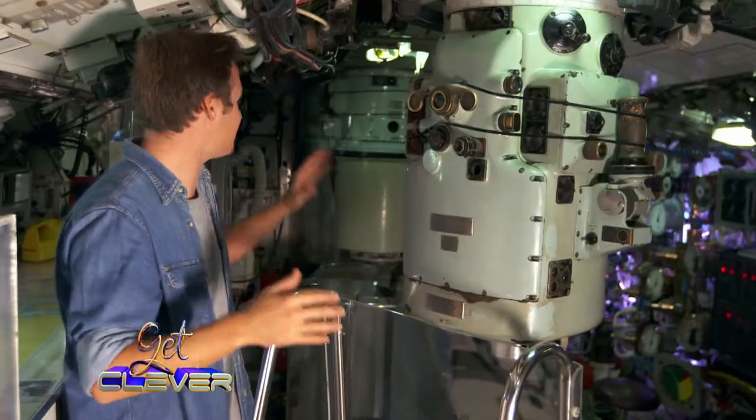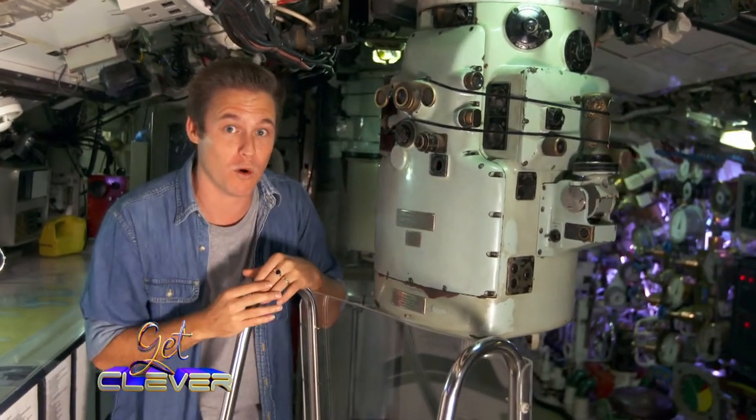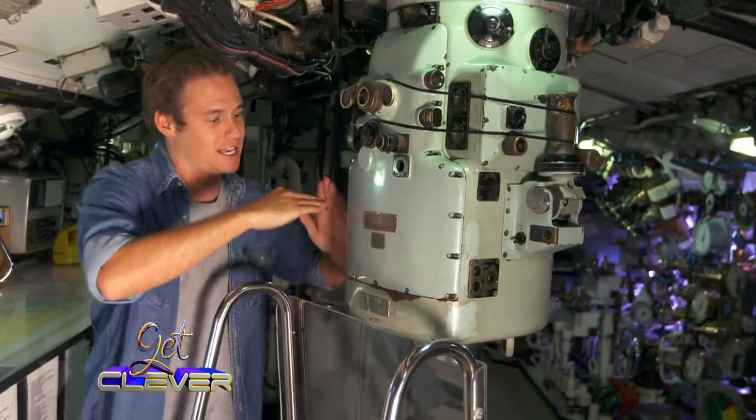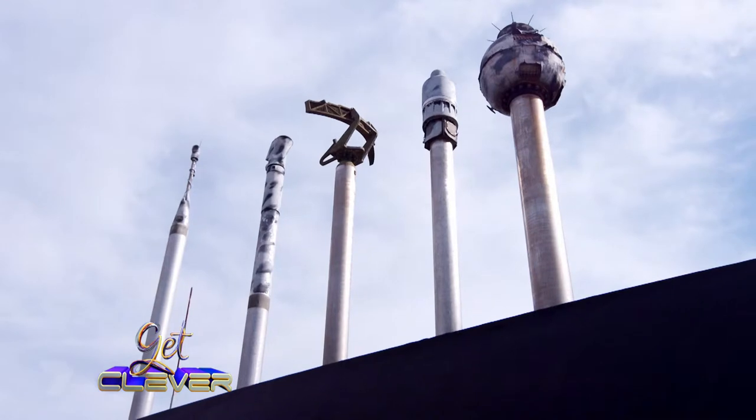This is a periscope, and there are actually two on board a submarine. It was the submarine's link to the world above the water. How they actually work is they extend up out of the submarine, and using mirrors, it allows the crew to see if it's safe to surface.